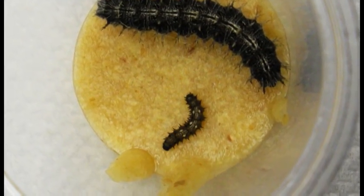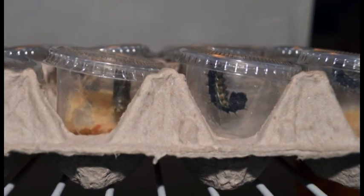Now, join us as we observe the birth of a butterfly.